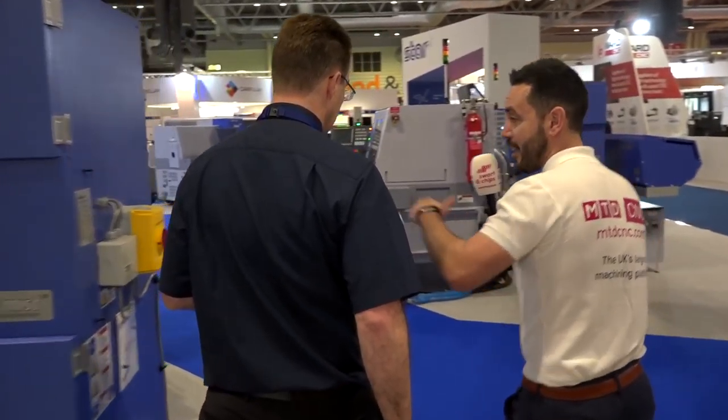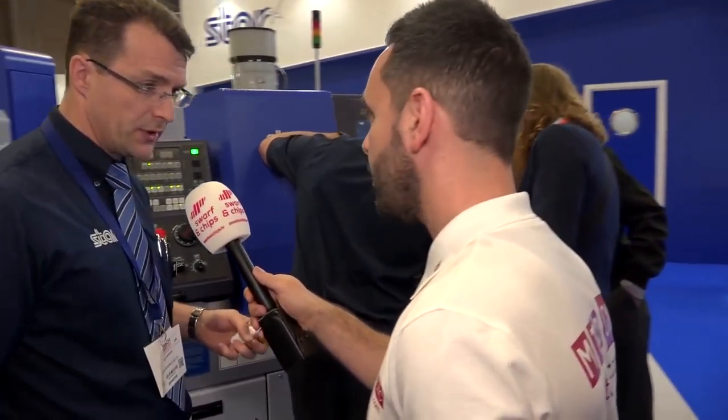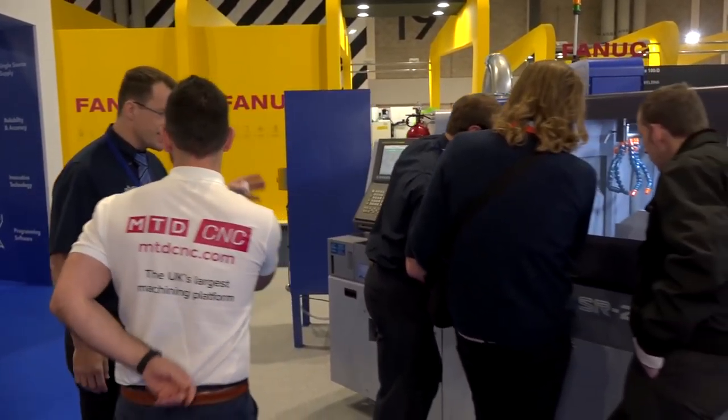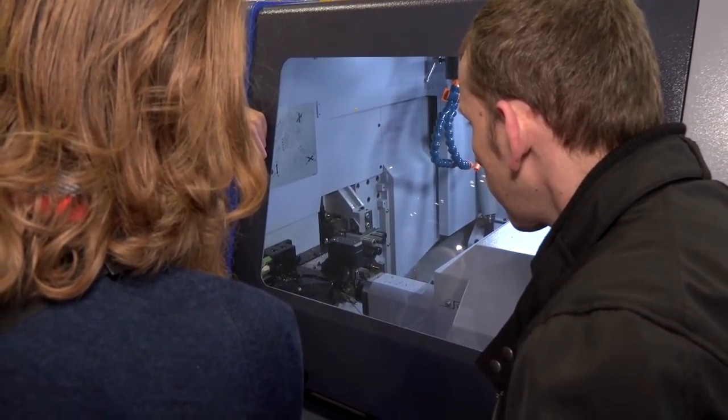The SR38 Type B goes up to 42mm in non-guide bush mode, and it's doing one of the parts from the assembly in 303 stainless — brilliant. That shows larger capacities, getting up into the fixed head range, and that's the market share we're trying to capture with that particular model.